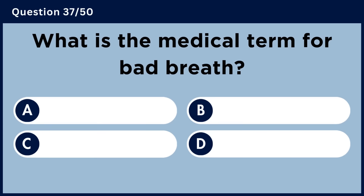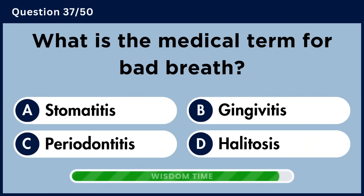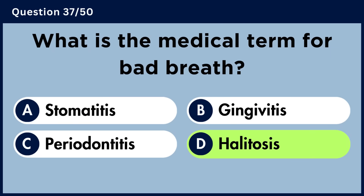What is the medical term for bad breath? Answer D. Halitosis.